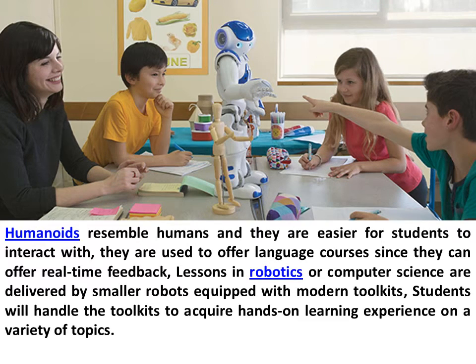Humanoids resemble humans and they are easier for students to interact with. They are used to offer language courses since they can offer real-time feedback. Lessons in robotics or computer science are delivered by smaller robots equipped with modern toolkits. Students will handle the toolkits to acquire hands-on learning experience on a variety of topics.